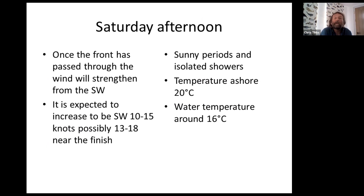Temperatures should reach around about 20 degrees and the water temperature around about 16 degrees in the Solent, a little bit cooler in the channel. Tomorrow afternoon's wind is going to be driven by the gradient rather than by a sea breeze.